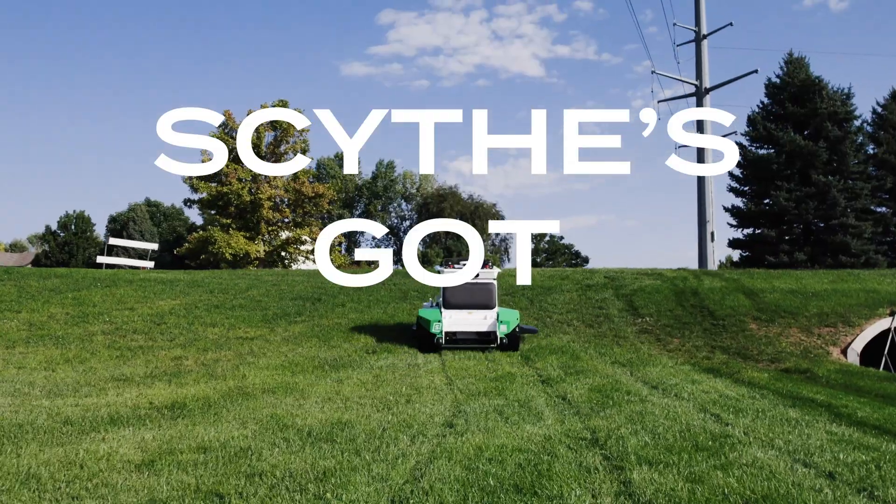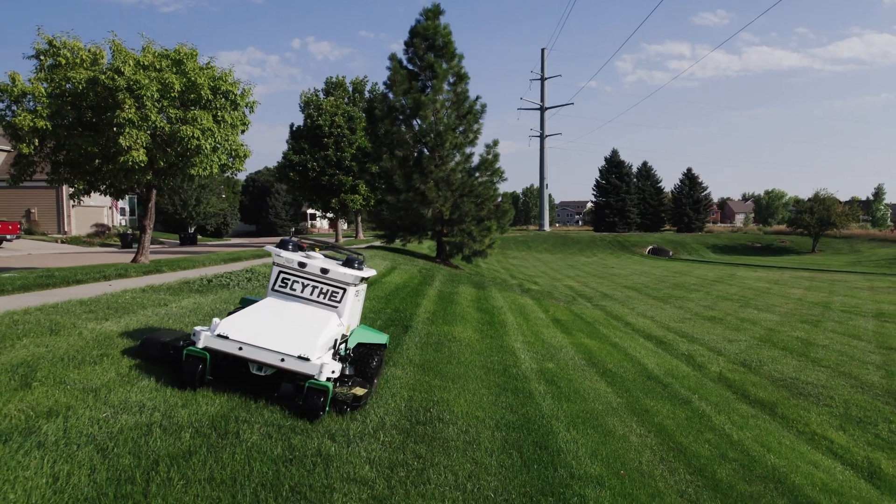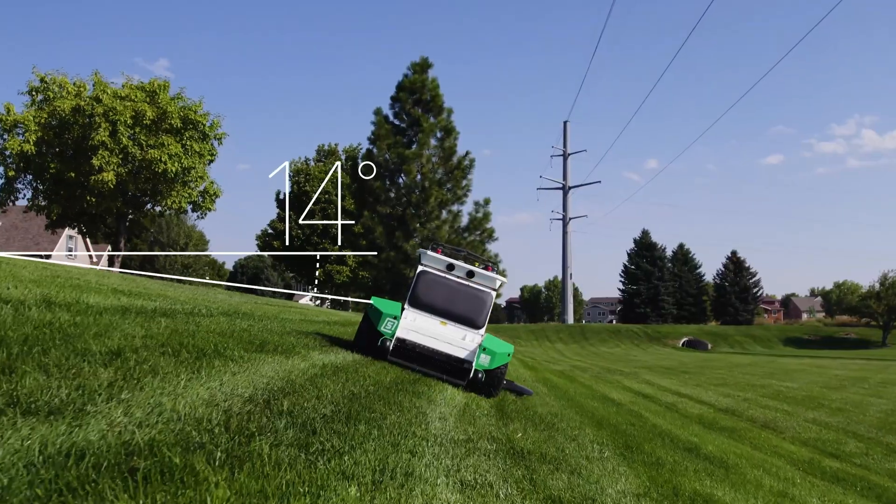Now put those stripes on slopes. With terrain awareness and advanced traction control, M.52 tackles serious inclines.